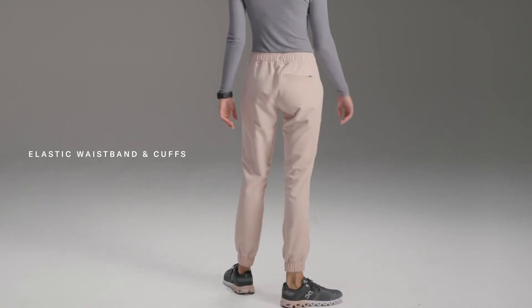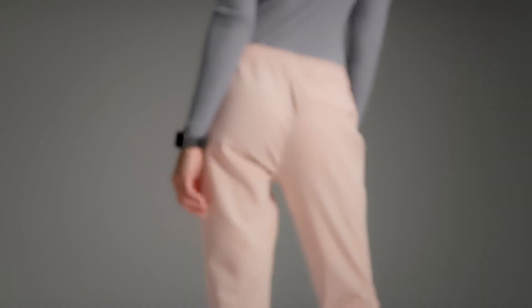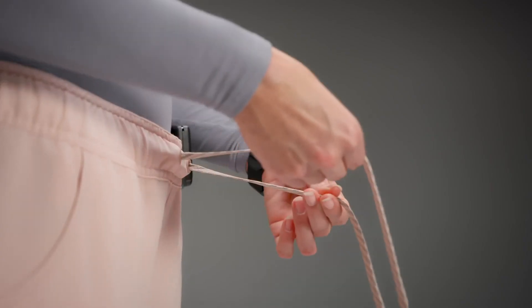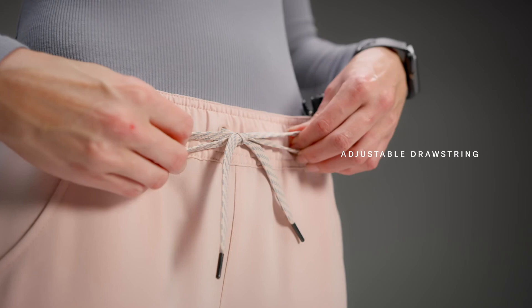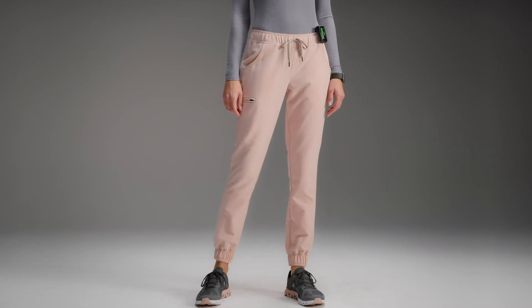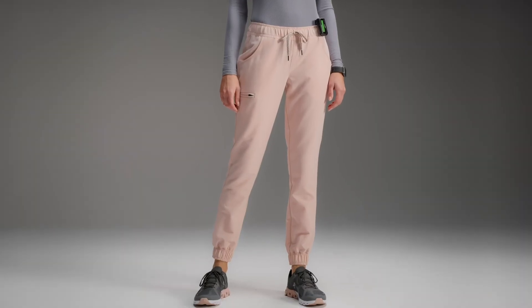A semi-fitted construction, mid-rise waistband, and elastic cuffed hems elevate these joggers with a touch of formality. Breezy, not baggy, the essential five pocket jogger maintains a professional look with a slim and simultaneously relaxed silhouette and an adjustable drawstring. Feel comfortable and confident as you pursue your purpose with the essential five pocket jogger.